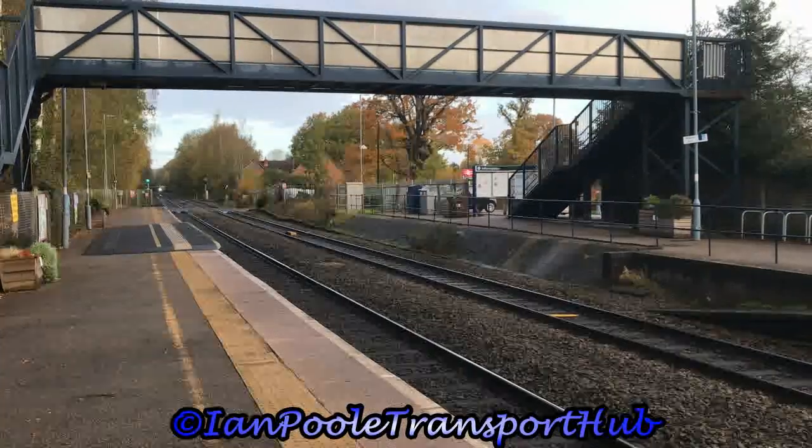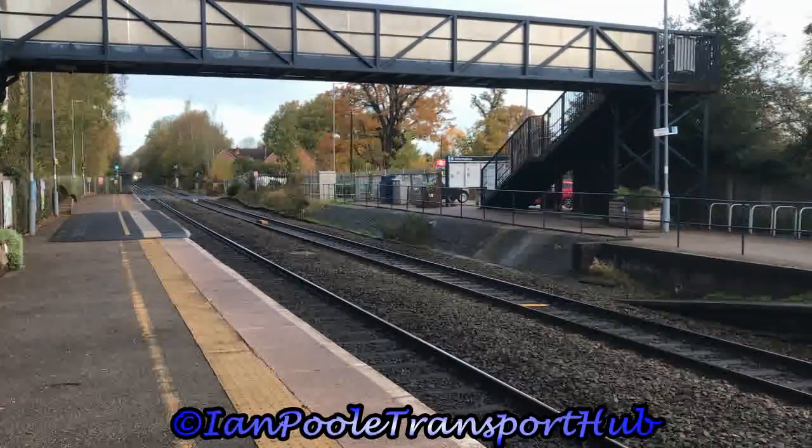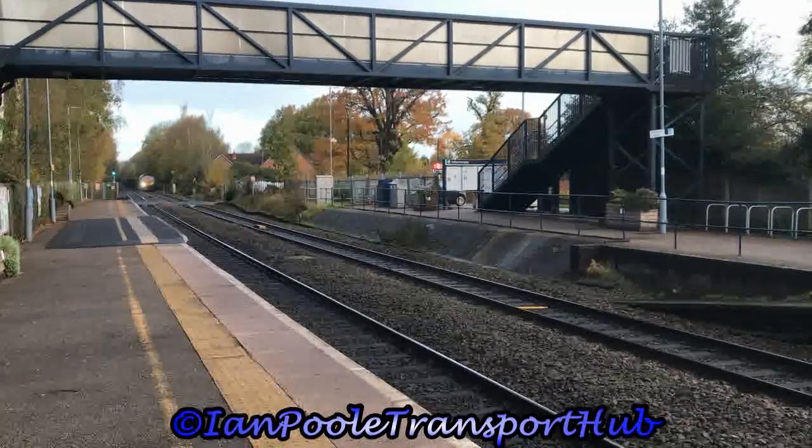First freight action of the video is 66719, working 6G34 from Hindlow to Banbury Reservoir Tarmac.